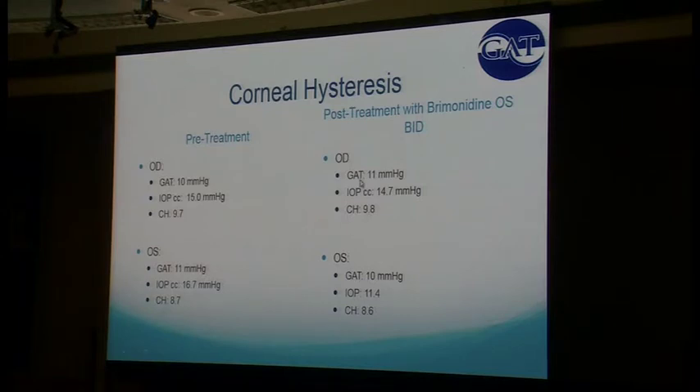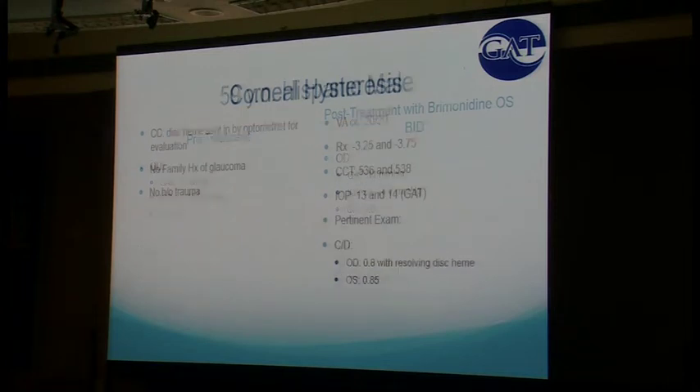She comes back and her Goldmann applanations hadn't changed at all — 11 and 10. In any other situation this would be a non-responder — Goldmann applanation did not change despite starting medication. But look what her IOPcc did: it went from 16.7 down to 11. So it's showing that in these patients we're measuring something that's not right and we're missing something. Goldmann applanation is the gold standard — it's great — but we're missing something. This blew me away and showed me why this patient was getting worse. I'm not measuring her appropriately.